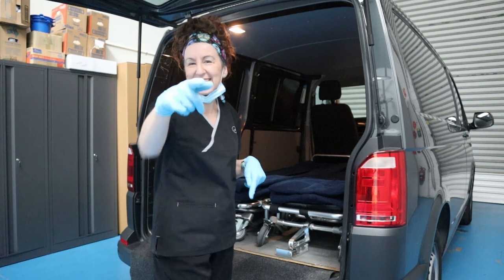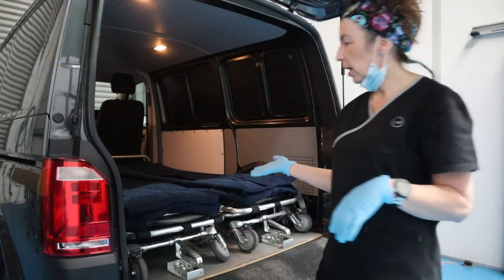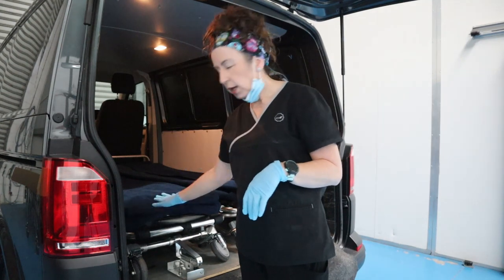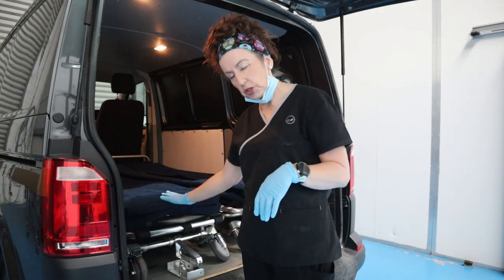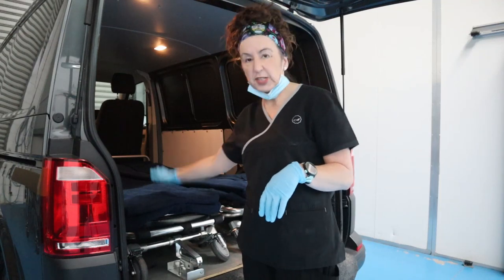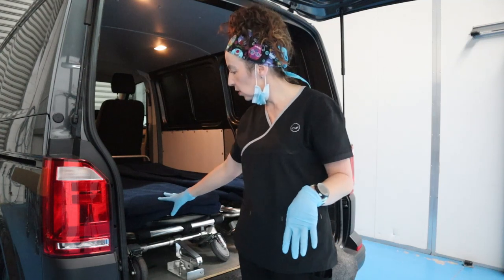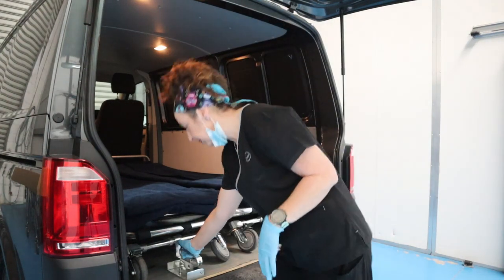I'm just going to show you how we unlock the stretcher and bring it out — pretending there's a deceased on here, obviously there's not, it's all simulated. So I'm just going to show you how we do this because they are locked in.